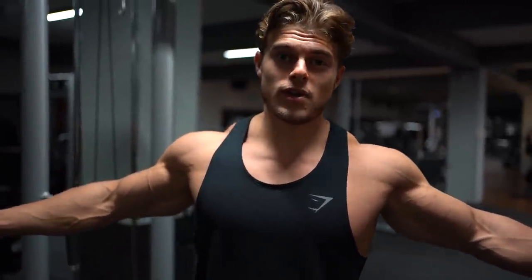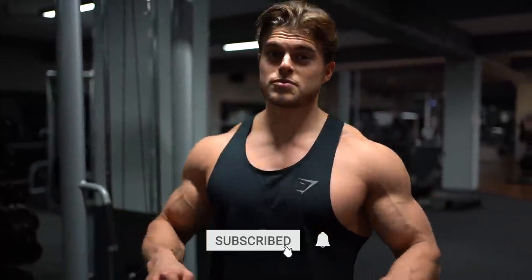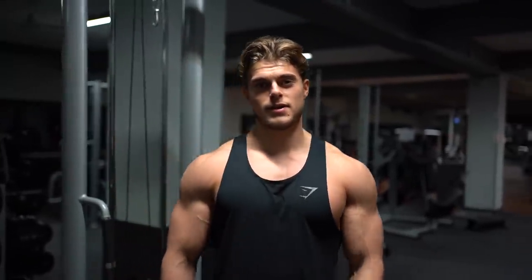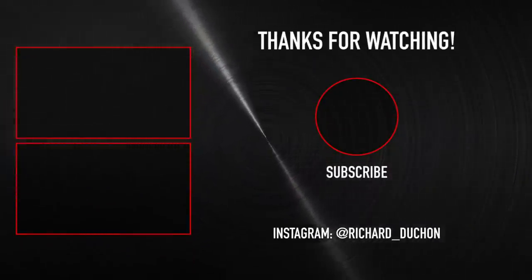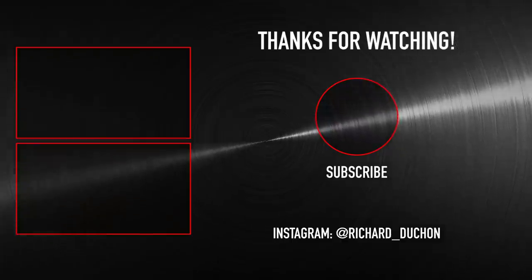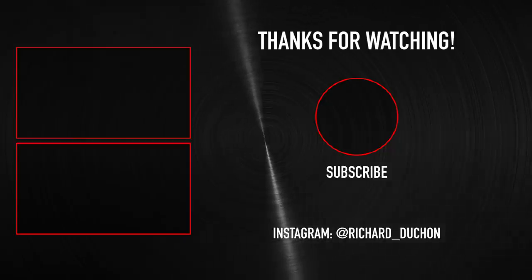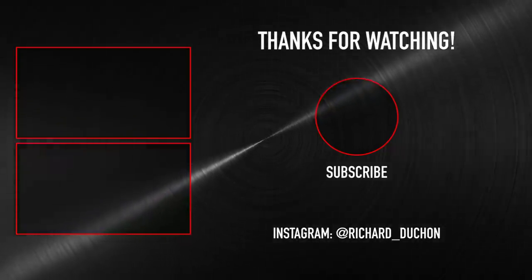That's all I have for you guys today. I hope you liked it. Make sure to give this video a thumbs up if you do, subscribe to the channel — I appreciate all the support. Thanks for watching and I'll see you guys in the next one. Bye.